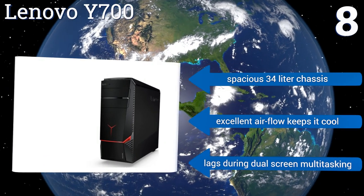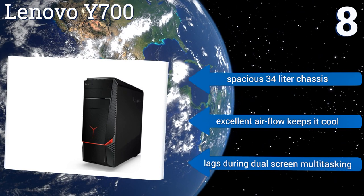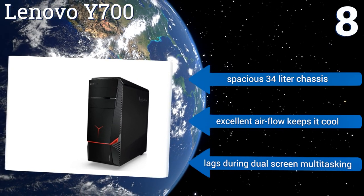It has a spacious 34-liter chassis and excellent airflow that keeps it cool; however, it does lag during dual-screen multitasking.